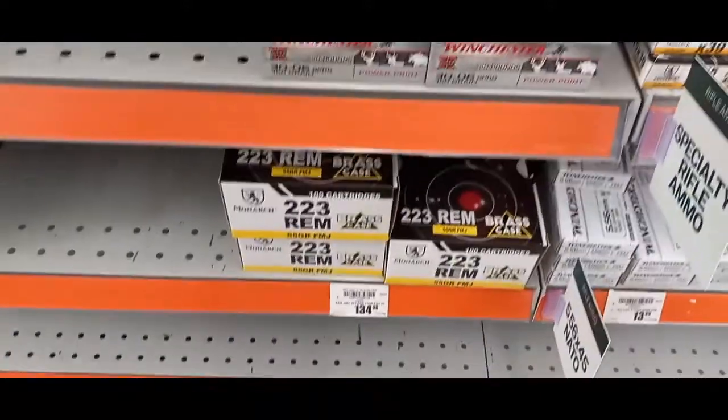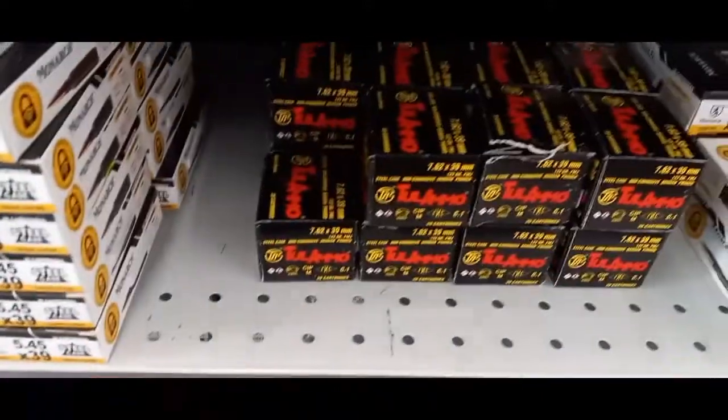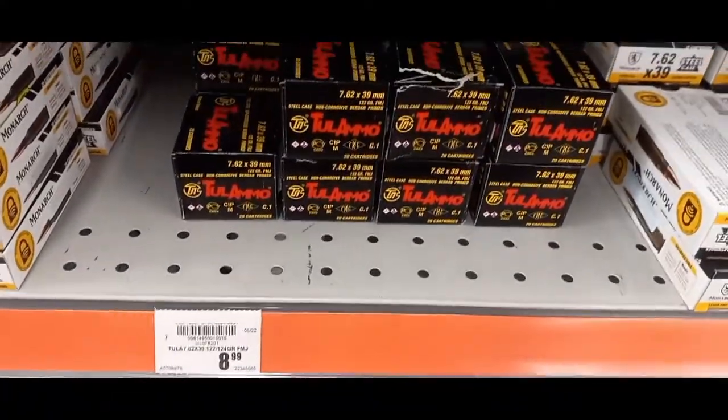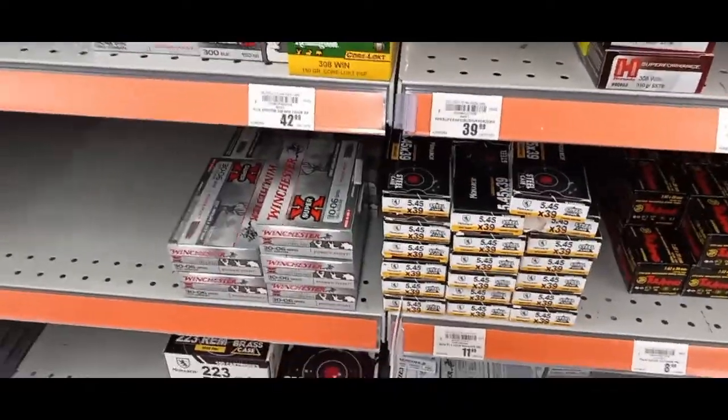Let's see if I see any 223 / 5.56 — seven, six, two... might not believe it or not — oh yes we do, I've got a few boxes right here! Alright, so I'm gonna get a few boxes and we'll go to the round table and see what we got. Stand by.